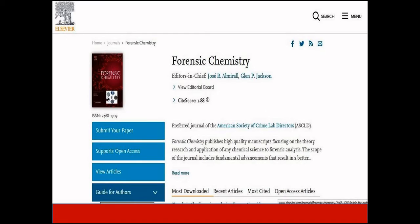Forensic Chemistry journal has an acceptance rate of 53% and publishes high quality manuscripts focusing on the theory, research, and application of any chemical science to forensic analysis. It has a CiteScore of 1.8 and is indexed in Scopus and Emerging Sources Citation Index.